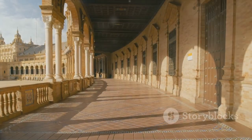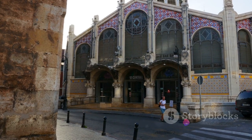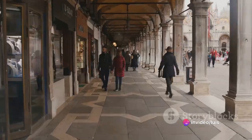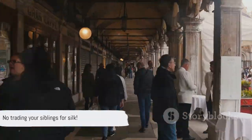For all you history buffs out there, the Silk Exchange is a must-see. This architectural gem, steeped in commerce history, is also a great place to practice your bartering banter. So, who's ready to haggle? Just remember, no trading your siblings for silk.